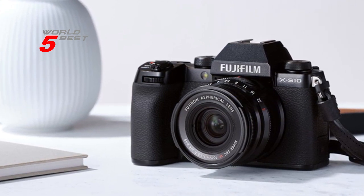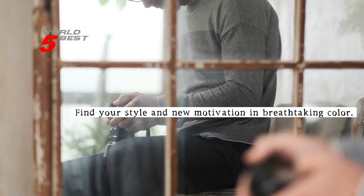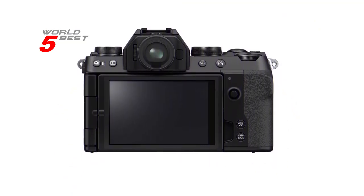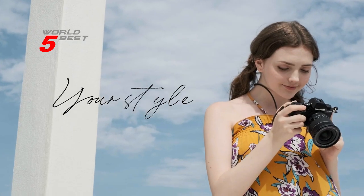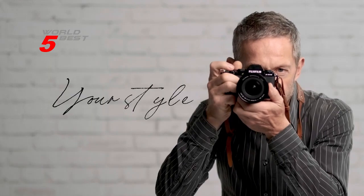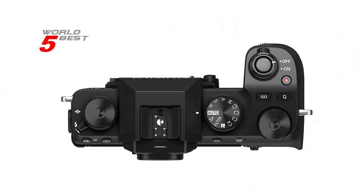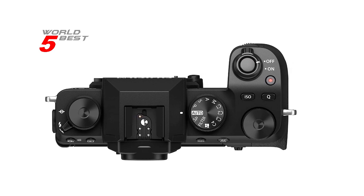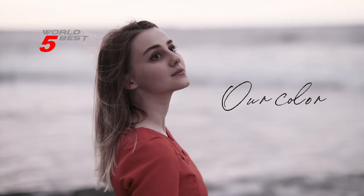To document the most amazing moments, you need to be in the right place at the right time, but the greater lengths you go to in search of the perfect angle, the higher the risk of a shaky camera ruining it all. That's why the X-S10 features a 5-axis in-body image stabilization (IBIS) system that gives you the freedom to go handheld. Overall, if you're looking for a camera that's easy to use but still delivers professional quality results, then the Fujifilm X-S10 is definitely worth considering.